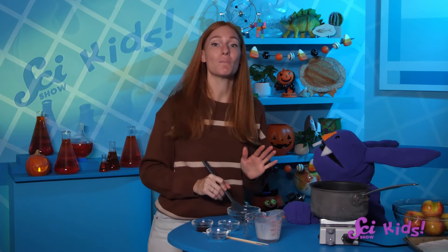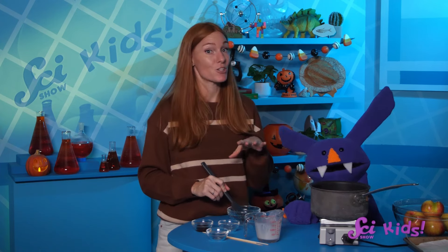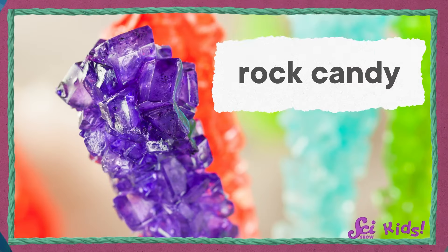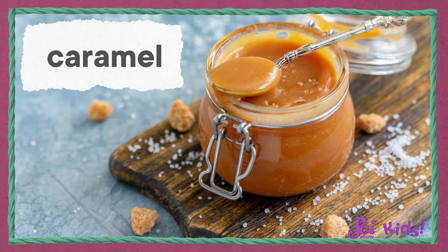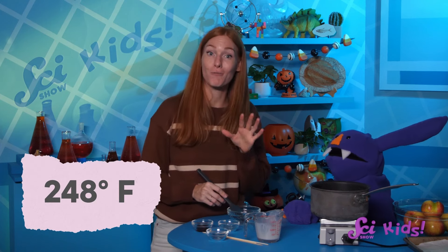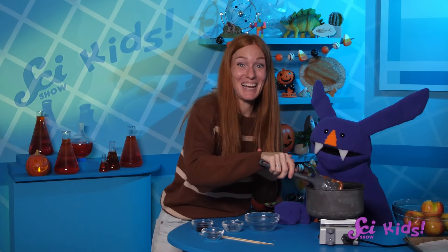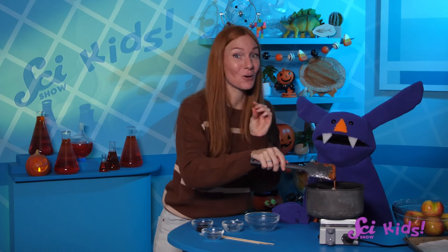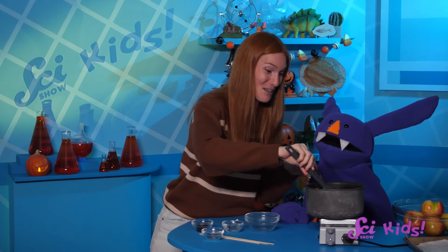Why stop stirring? Well, remember when we made rock candy? If you keep stirring, the sugar will start to form crystals. In rock candy, that's the right direction. But in caramel, we want it smooth and creamy, not crunchy. After the mixture reaches about 248 degrees Fahrenheit, stop stirring. Whoa, look — it's happening! The proteins and sugars are reacting because of the heat! Our caramel is turning brown!